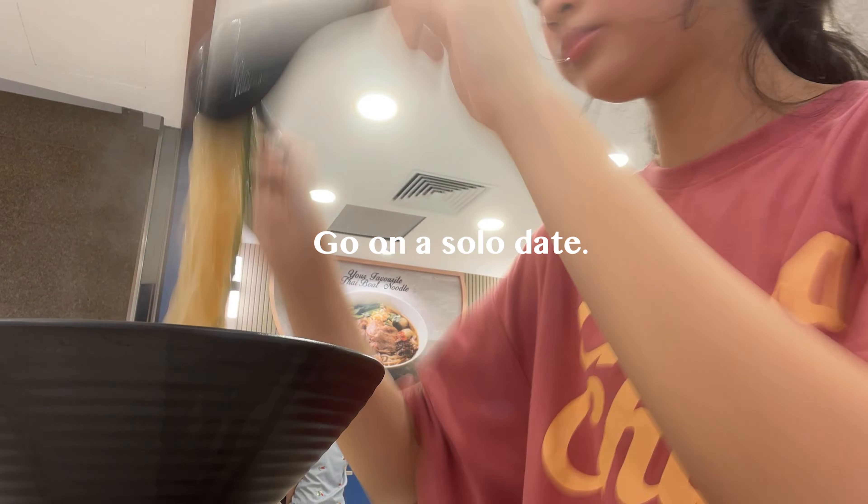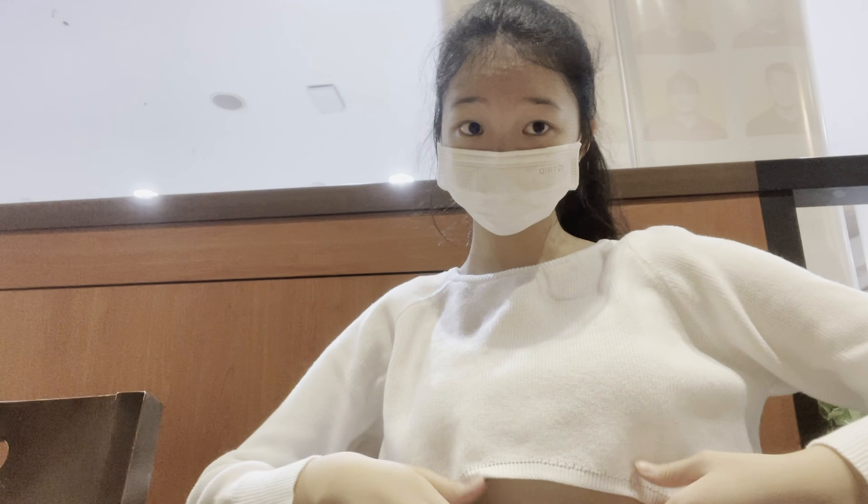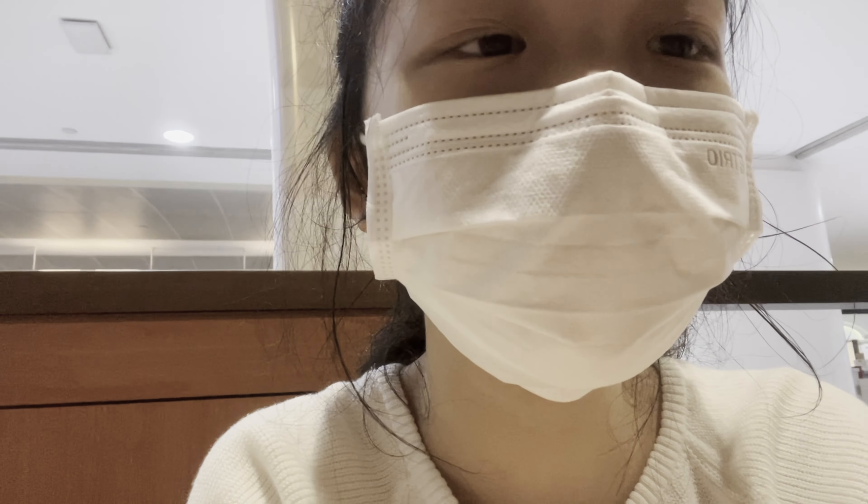If you haven't already, try going on a solo date. You heard it — a date with yourself. Spend some time alone and appreciate the moment. Enjoy the peace and treat yourself with a nice meal. So I decided to eat alone at Siberia.